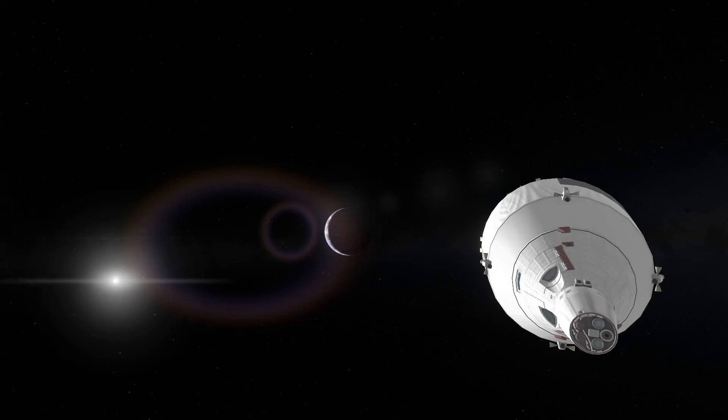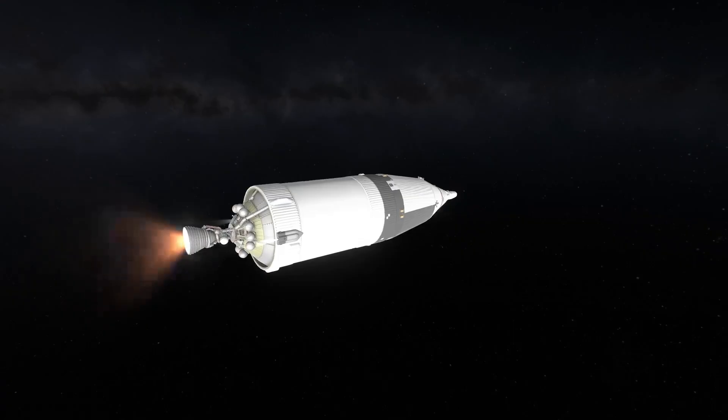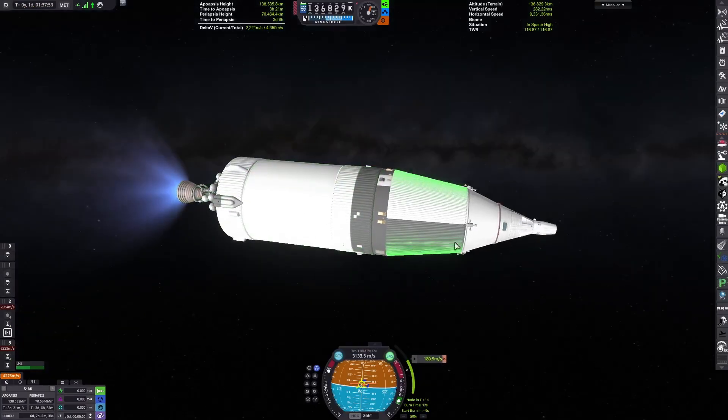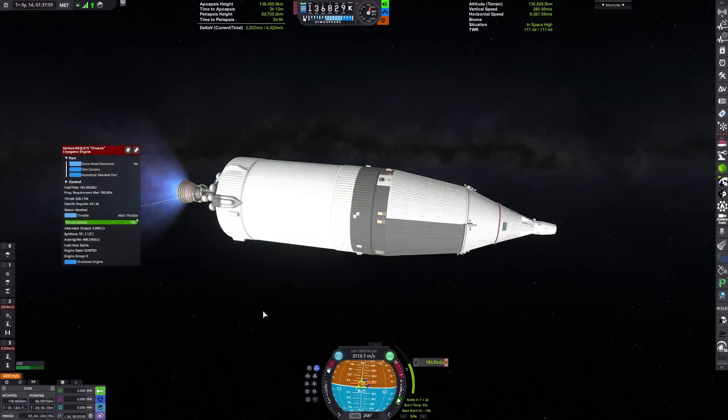Our craft continues, currently unmanned. The Gemini capsule in the BlueDog design here — which is the mod I'm using — has an option to be probe-controlled, which is what I'm using. So we conduct that mid-course correction.